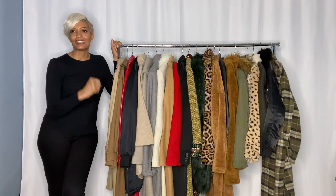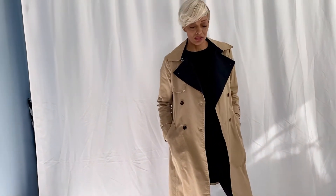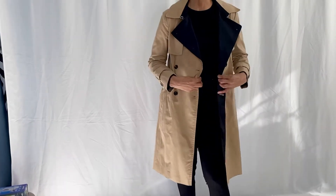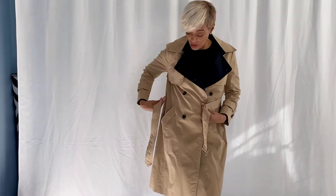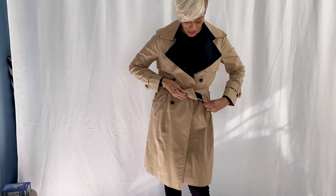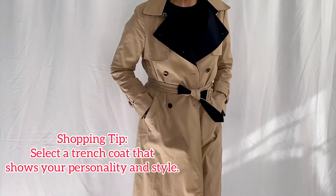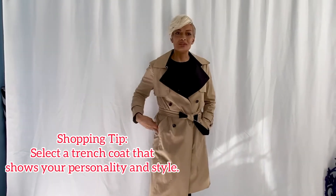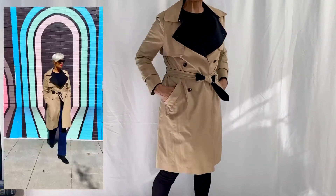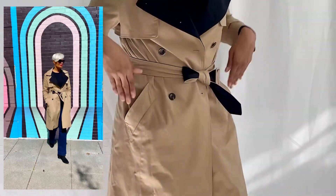One of my favorite pieces to wear during fall and winter is a trench coat. I really like the black lapel and the black lining on the inside — that was actually one of the things that almost deterred me from buying it, but I overcame that. It's such a great piece; it doesn't have to be basic. I love that this one has the back vent for easier movement, and I love the slanted pockets where your hands just slide in.